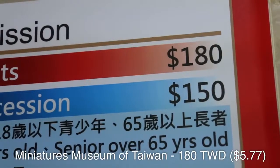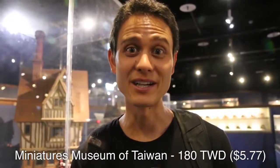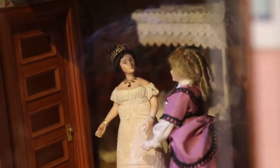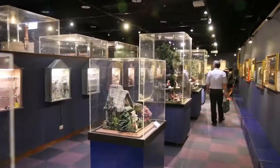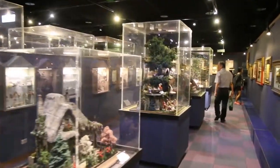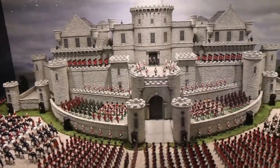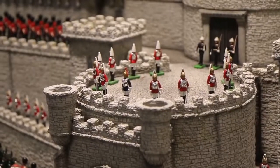We got our tickets for one hundred and eighty Taiwan dollars, and now we're just walking around the Taiwan Miniatures Museum. So far I have seen mostly European and Victorian style houses and cottages and businesses — all models of them scaled down, but what's really impressive is the detail. You can look inside of the houses and inside living rooms and see even the furniture and wallpaper and people.